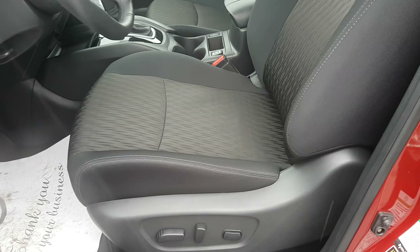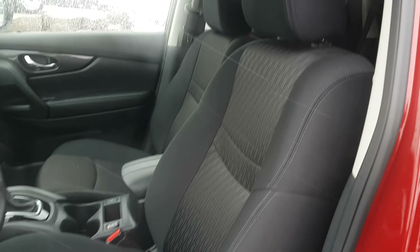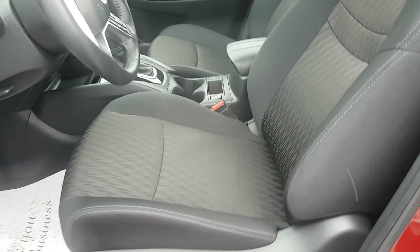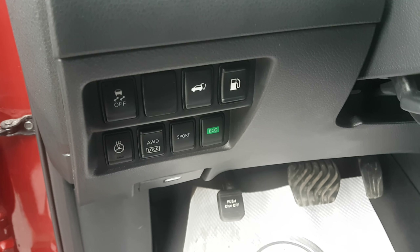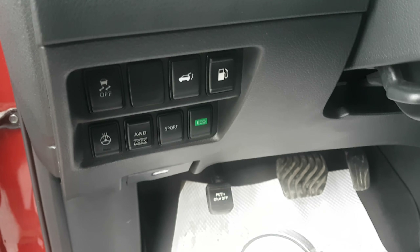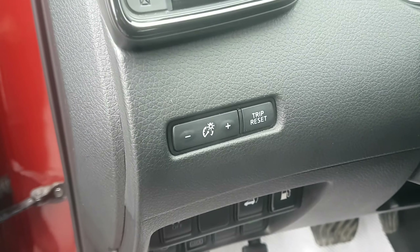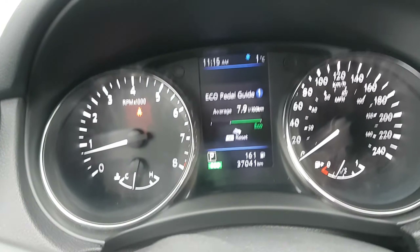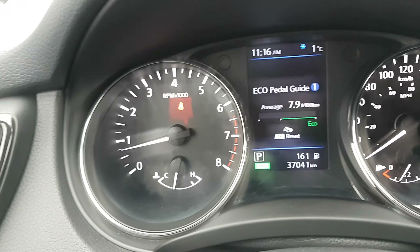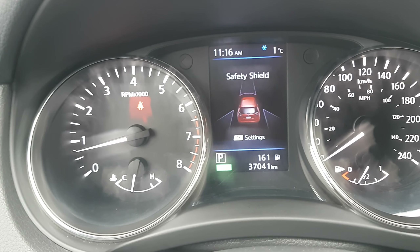You have an eight-way power driver seat including two-way lumbar support, and zero gravity front seats. These seats are extremely comfortable — long story short, they use NASA's patent. Google it by all means — they are very comfortable seats. Down here we have traction control, power liftgate, and fuel latch — your fuel latch is accessible from the passenger side. Steering wheel, all-wheel drive lock, sport and eco drive modes, and adjust your instrument cluster right here. Back here is our drive assist display, and you control it with the arrows on your steering wheel.